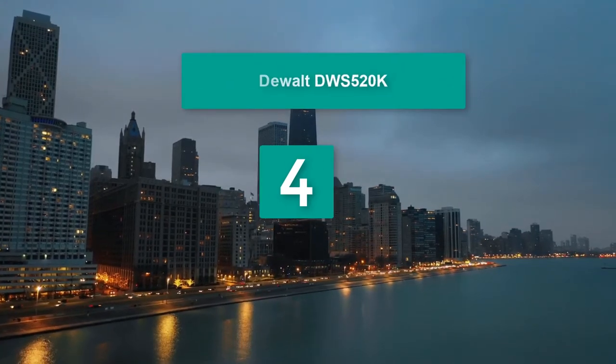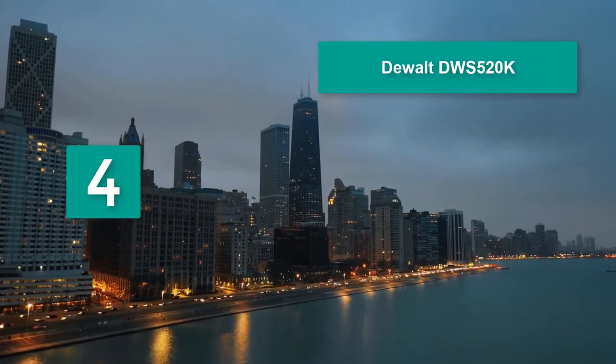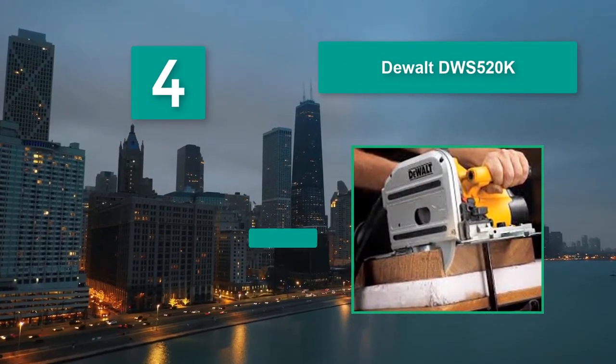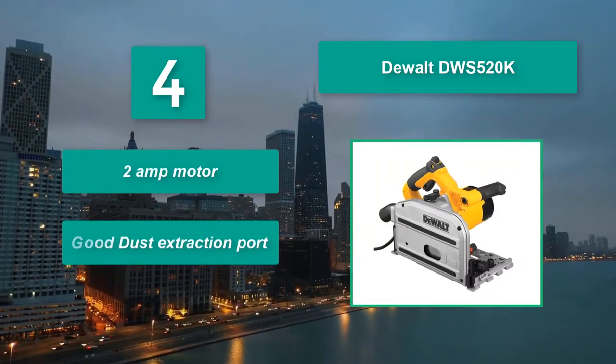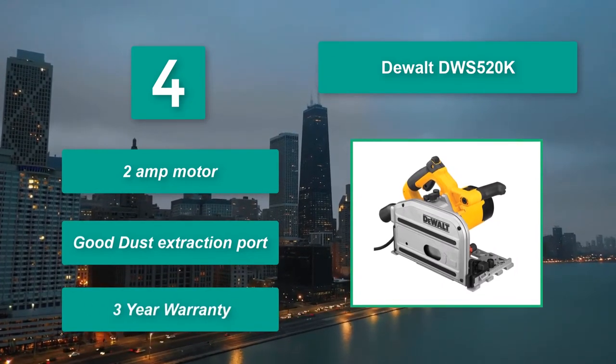Number 4: the DeWalt DWS520K. It is the top pick for most of our shoppers. They accurately duplicate most of the features of the Festool while controlling costs to offer an affordable, accurate workhorse of a tool. Main features: 12-amp motor, good dust extraction port, and a 3-year warranty.